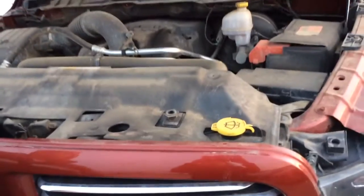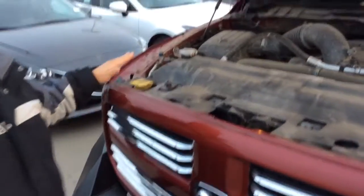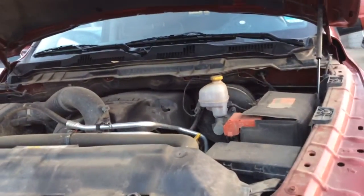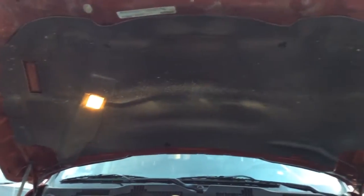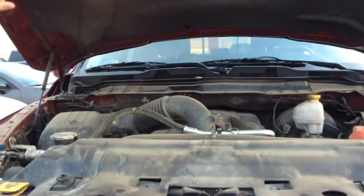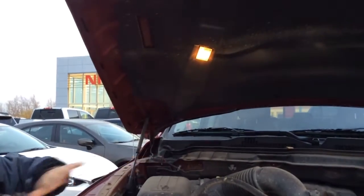The truck's got the 5.7 litre Hemi. Service points are all in yellow — very easy to find, very easy to get to, so you're not going to be spending too much time looking for them. It's got the fire blanket, so if there happens to be a fire, it melts off these little tabs, the blanket comes down and snuffs out the fire.